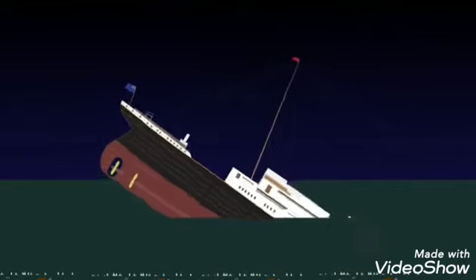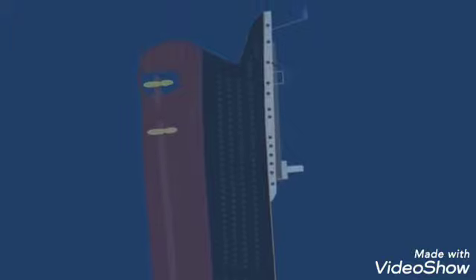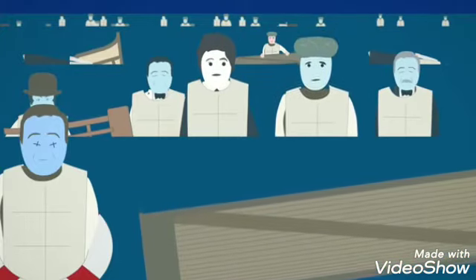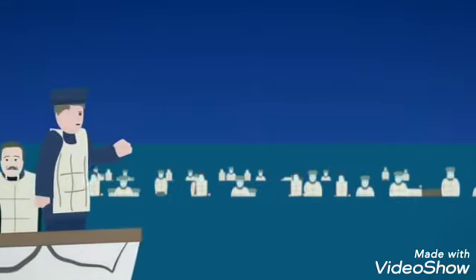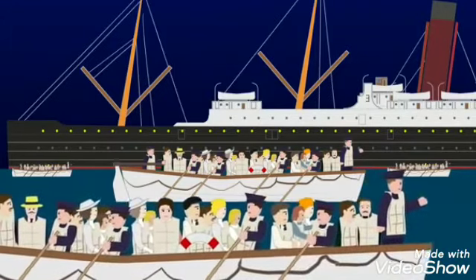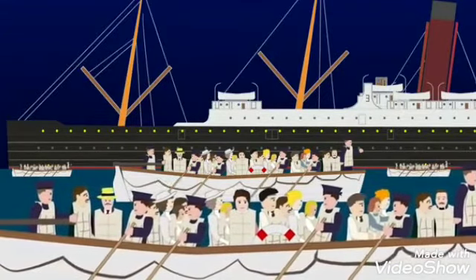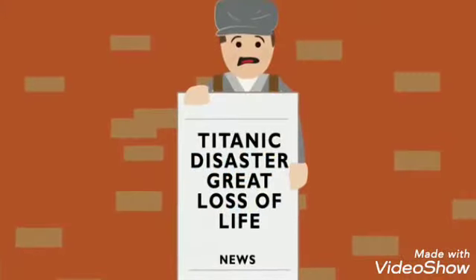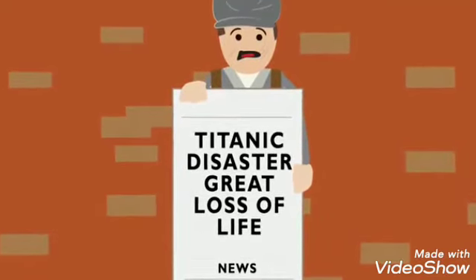The stern, smashing into the water's surface, became level and soon started to fill with water, sinking nearly 4 kilometers beneath the surface of the ocean. Many died as a result of drowning, but the main cause of death was hypothermia in the freezing waters, which occurred within minutes. Some of the lifeboats returned, but only four survivors were found in the water. At 3:30am, the distress flares were spotted by the Carpathia, which arrived at 4:10am and picked up the lifeboats. Only 705 passengers would survive the disaster, with over 1,500 people losing their lives.